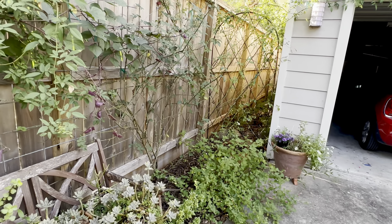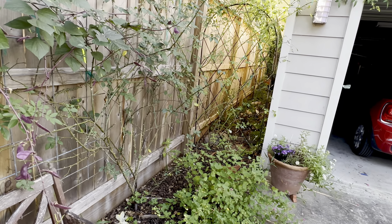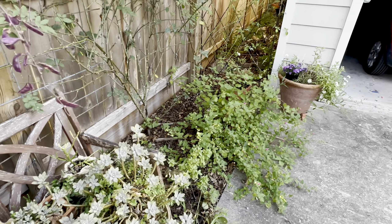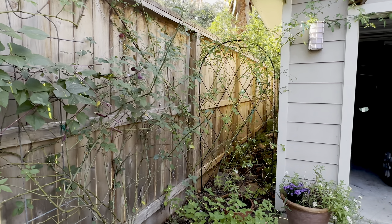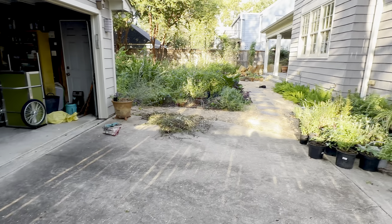As my favorite character on Schitt's Creek would say, get a hammer and nail this coffin shut — and that's how I'm feeling about those rose bushes. I trimmed these rose bushes back really hard because they were getting out of control, and so hopefully that'll give them a little start for the fall.